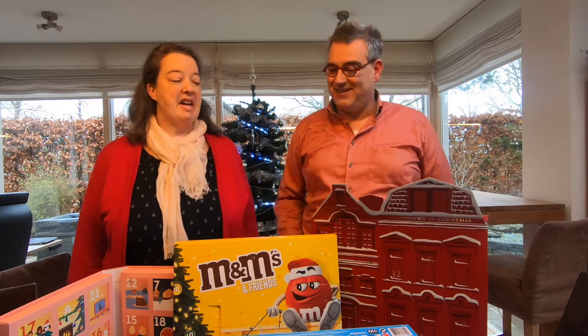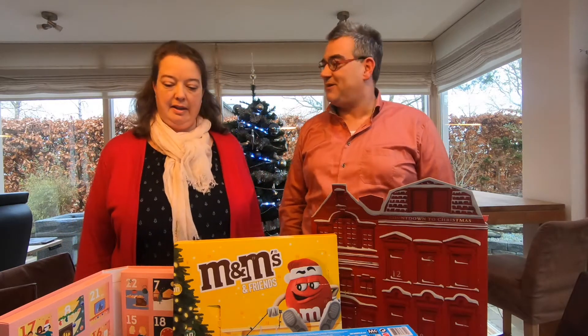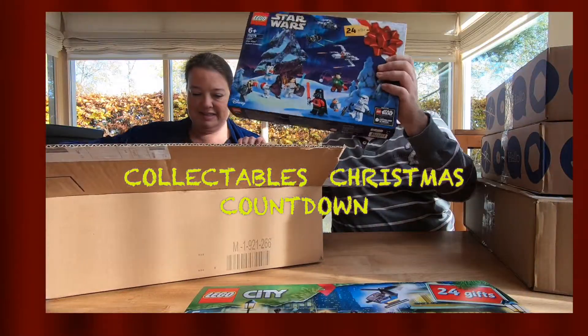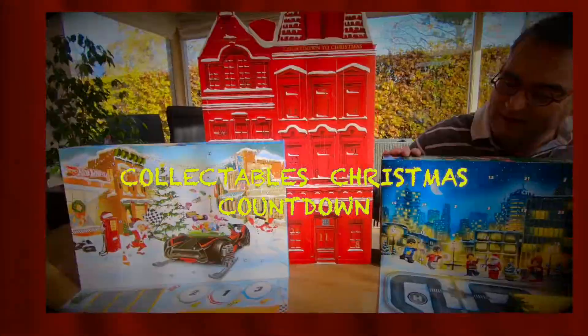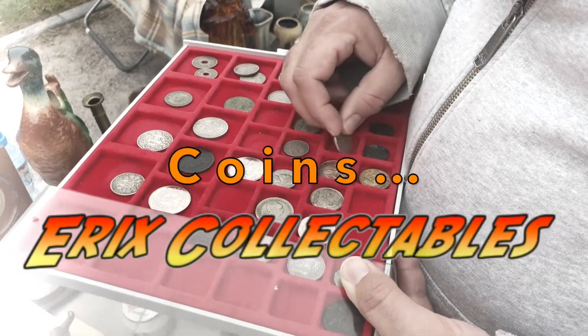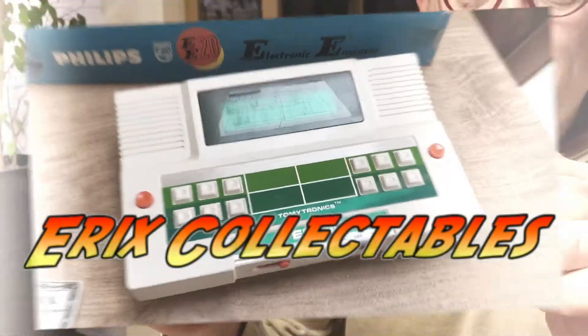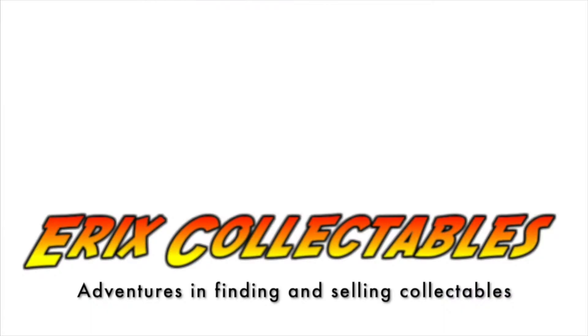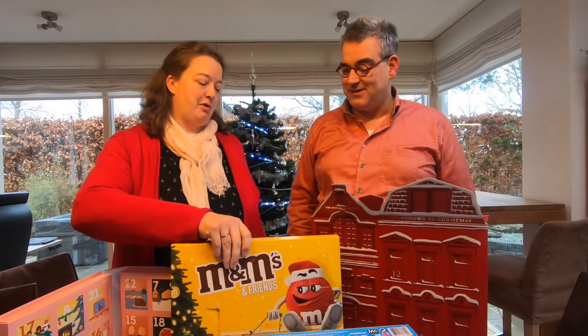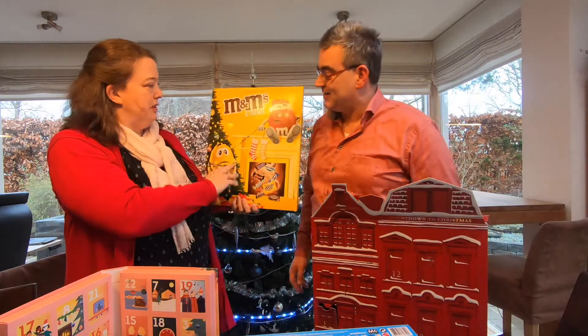So, the 3rd of December, and we continue our countdown to Christmas. Which one do you want to start with? The M&M's, of course, because I'm curious what's on day 3.